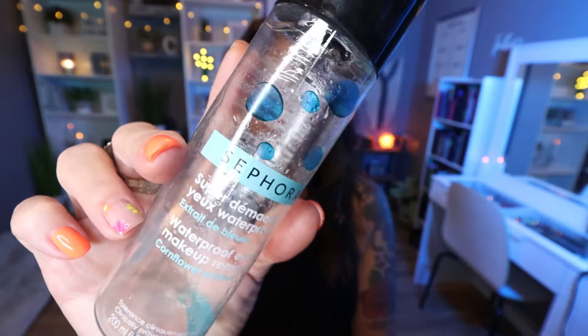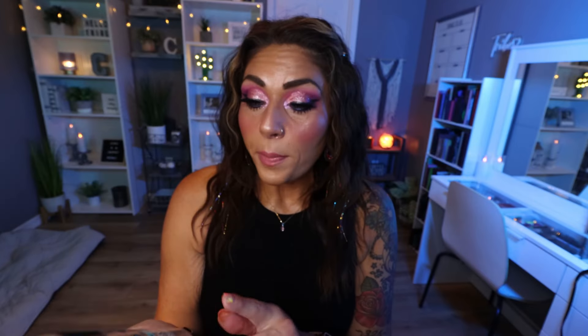Another repurchase and another thing I always grab at the sale is the Sephora brand Eye Makeup Remover. This is the best eye makeup remover — I want to say it's $12 or $13. This lasts me months. I buy one or two of these, and it will last me at least six months. This is fantastic. It removes even waterproof eye makeup. It's a huge container and an excellent price, so a definite repurchase for me.